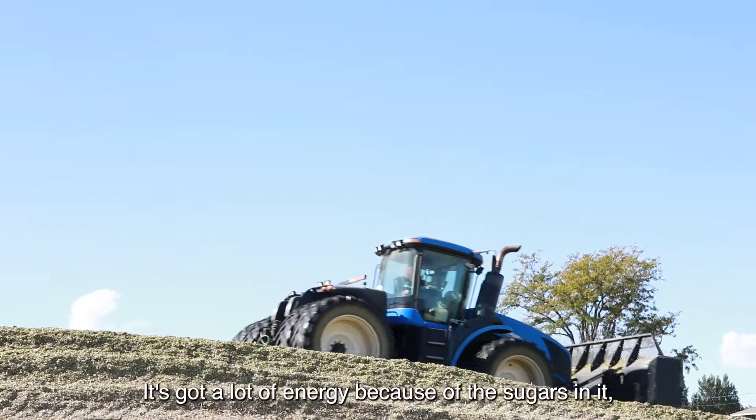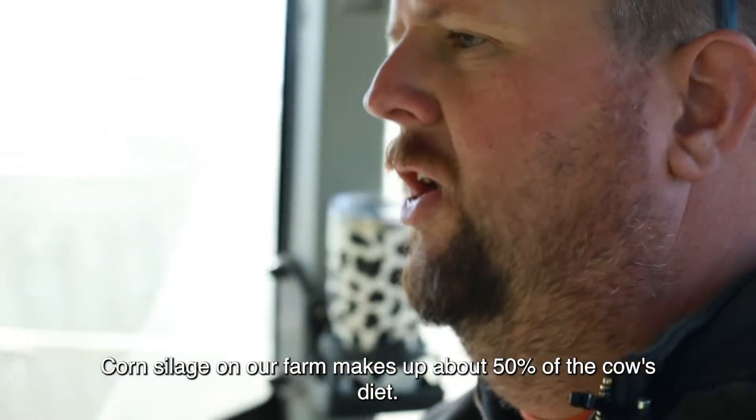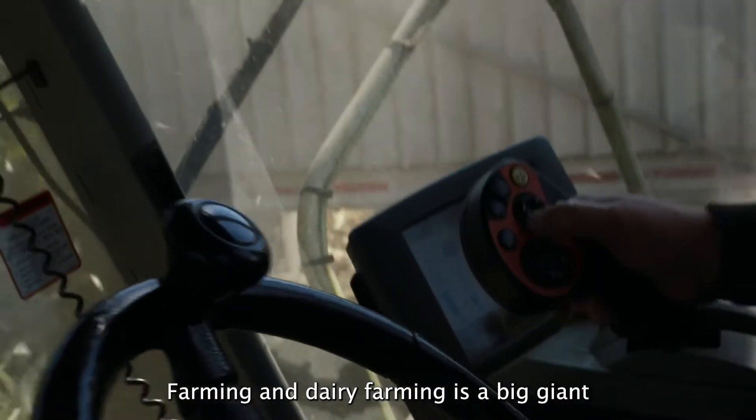It keeps for as long as we want and we feed it year round. It's got a lot of energy because of the sugars in it, a lot of starch, and a lot of fiber just to fill up their gut. Corn silage on our farm makes up about 50% of the cows' diet.